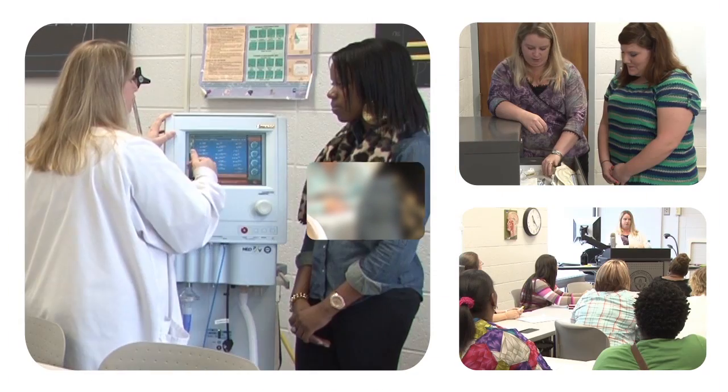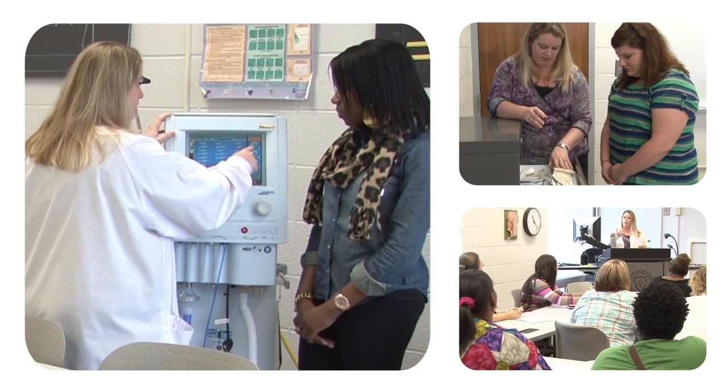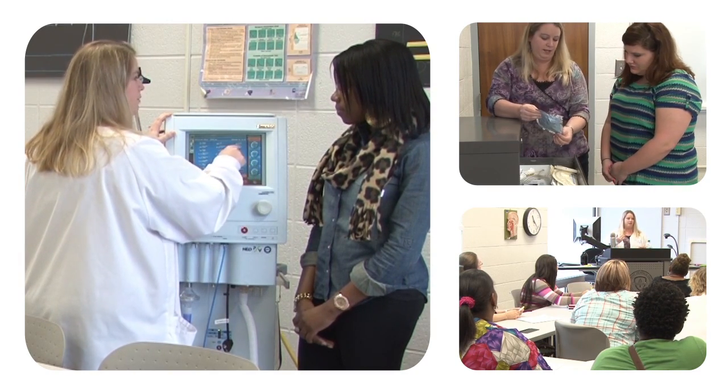One thing we like to provide for our students is as many credentials as we possibly can. We teach our students ACLS, which is Advanced Cardiac Life Support. We teach them PALS, which is Pediatric Advanced Life Support. And we also teach them NRP, which is Neonatal Resuscitation Provider. We try to get our students certified in these fields so when they go to a hospital, it makes them more marketable to get a job.